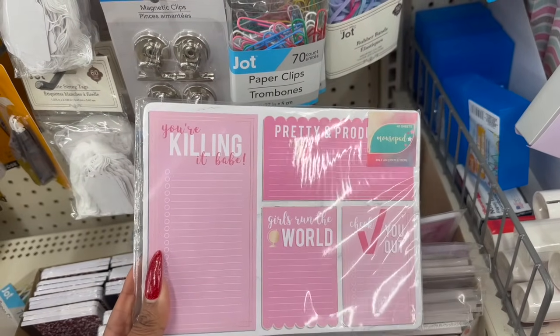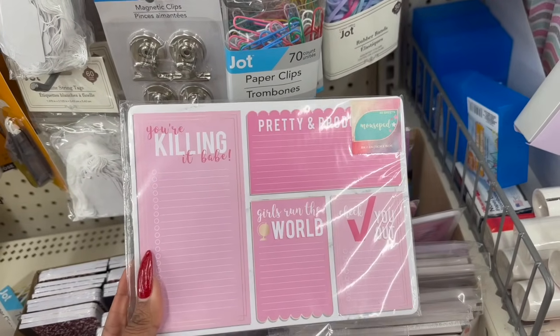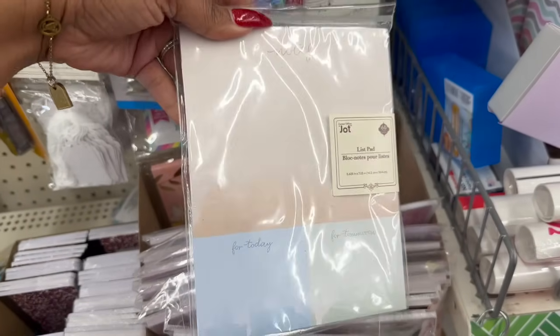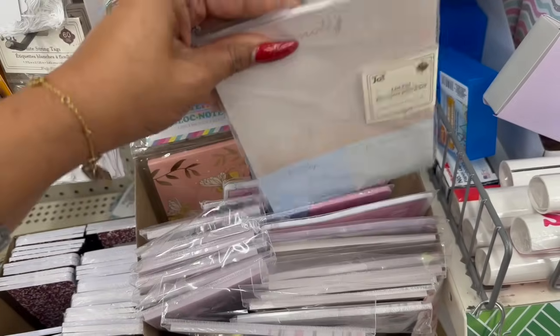'Pretty and proud, girls from the world, check you out!' And look at this one — 'Notes for today, for tomorrow.' So pretty.